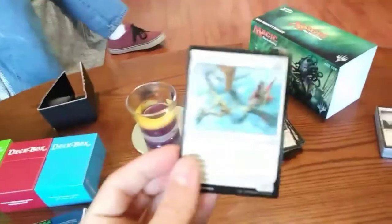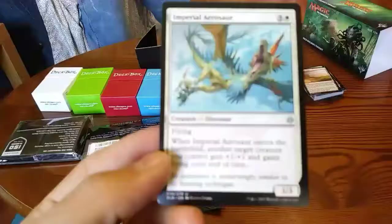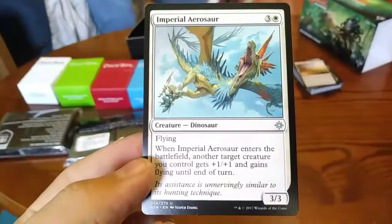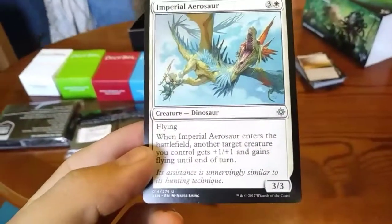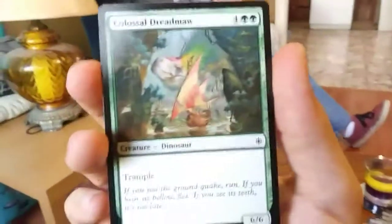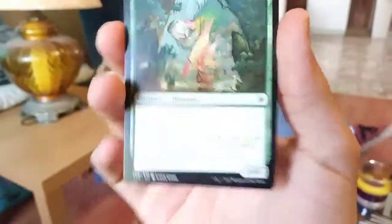Speaking of dinosaurs, look what we got here ladies and gents. The camera's not the best at focusing — there we go. A dinosaur, 3/3 with flying. And another dinosaur — this is going to my green EDH deck, a 6/6 with trample. Dinosaur bud, feast your eyes.